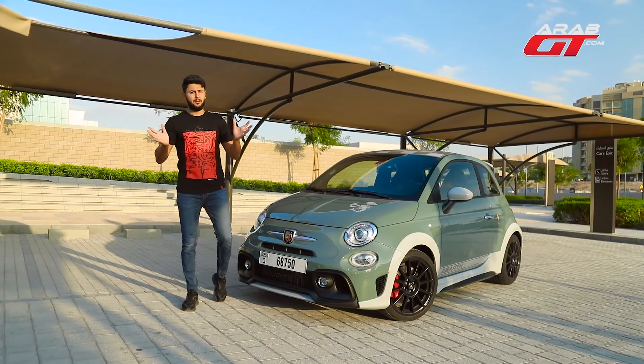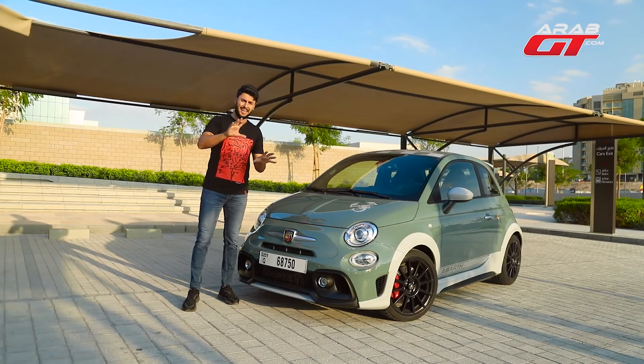Greetings, esteemed followers. Today, join us for an exhilarating test drive featuring the Italian powerhouse, the Fiat 695.